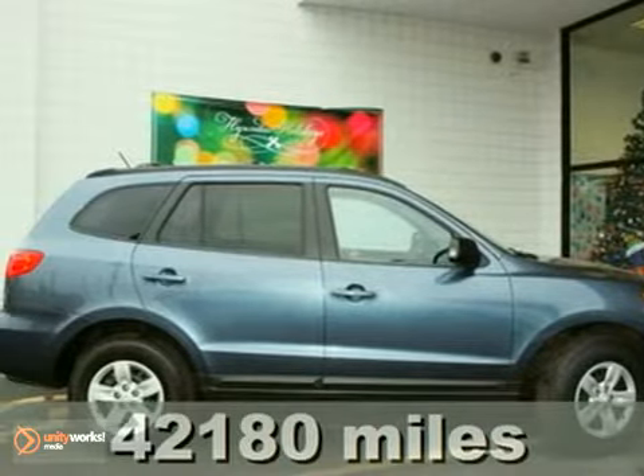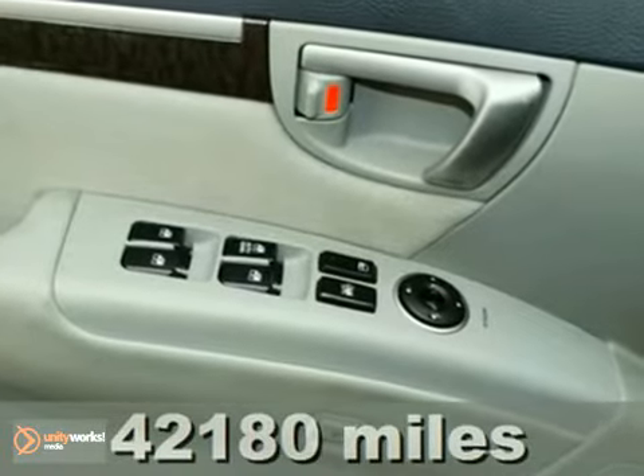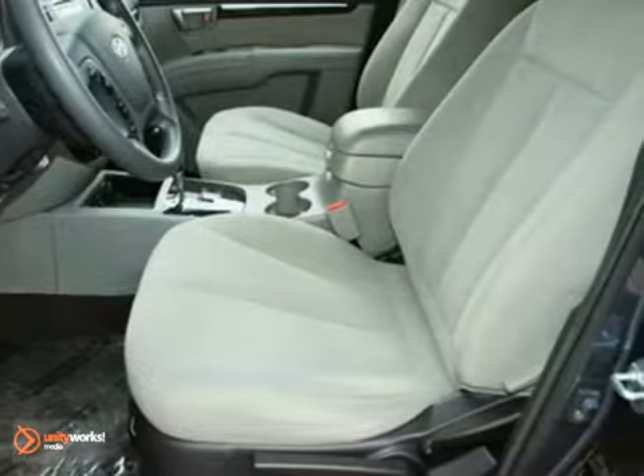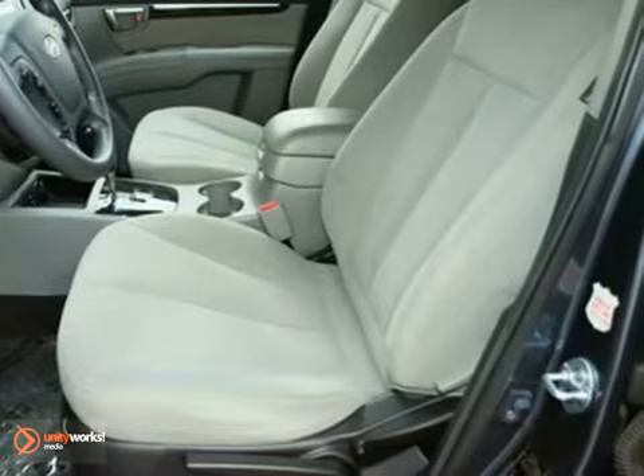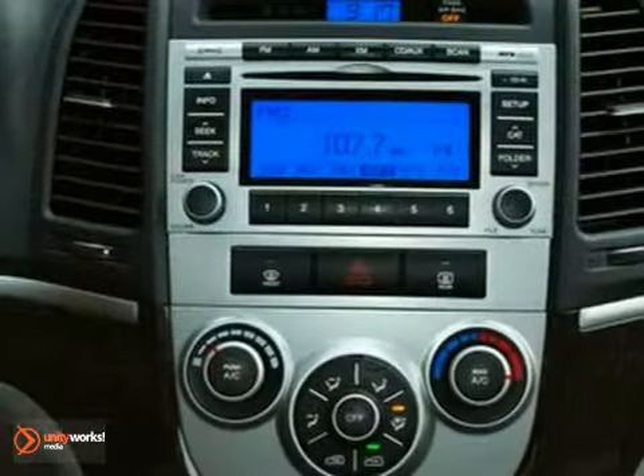It's a 2009 Hyundai Santa Fe. It comes standard with child safety locks, front seat whiplash protection, four-wheel anti-lock brakes, traction control, front side airbags, front and rear stabilizer bars, and driver and passenger front airbags.